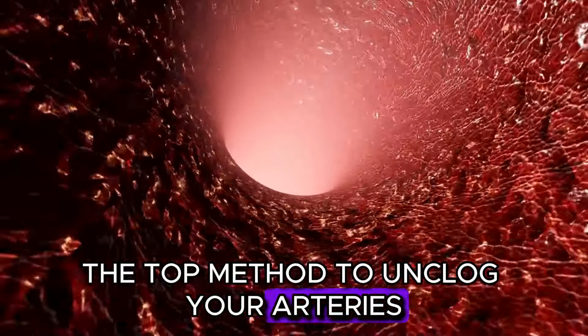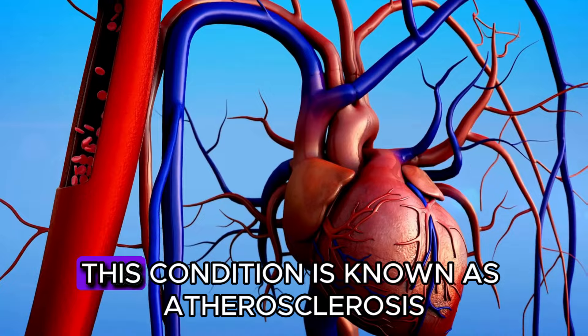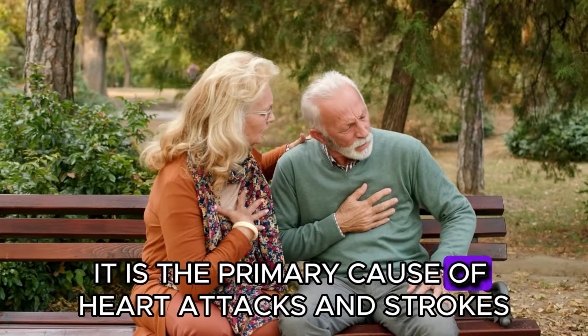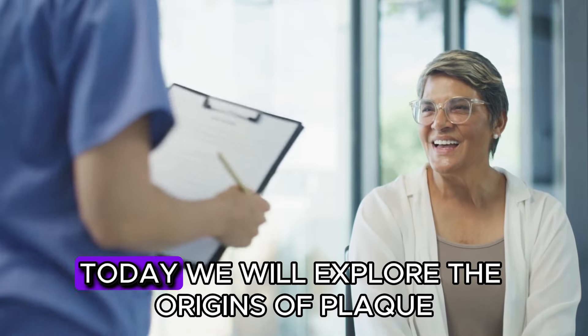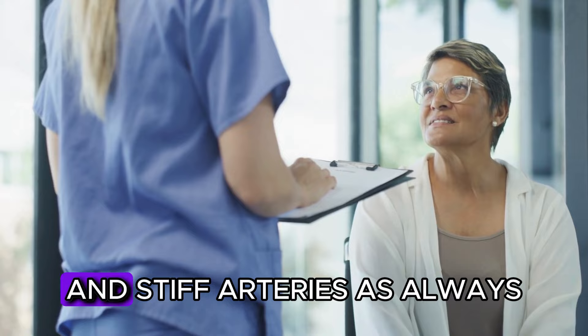The top method to unclog your arteries. When arteries become obstructed and hardened by sticky plaque, this condition is known as atherosclerosis. It is the primary cause of heart attacks and strokes, which can be fatal. Today we will explore the origins of plaque and how you can naturally reverse clogged and stiff arteries.